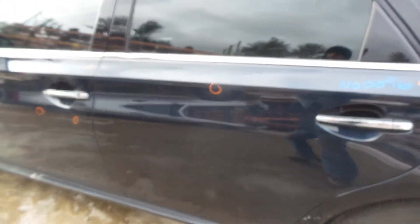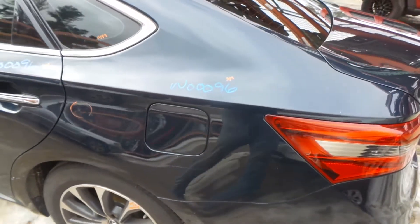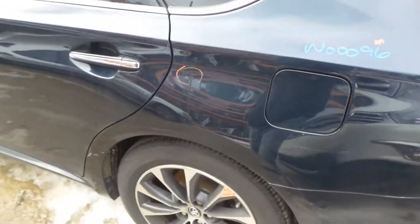Rear door is insurance quality — it's got that one small ping as you can see. Good quarter window glass. Quarter panel is insurance quality, it's got one small ping.